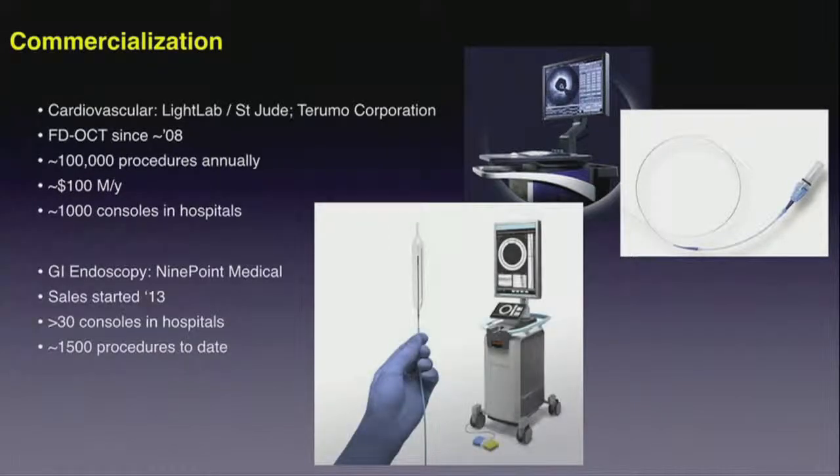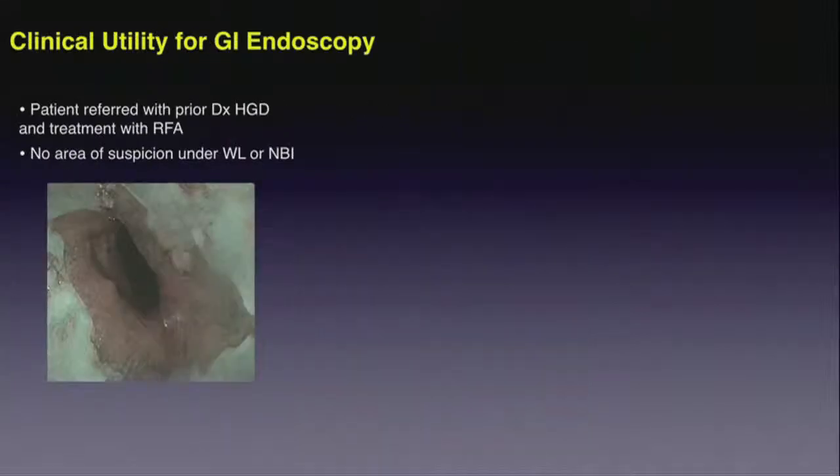In the GI case, a startup company, Nine Point Medical, began selling systems a little over a year ago. They've sold over 30 consoles, and those consoles have been used to conduct over 1,500 procedures. Although that's really the beginning, a case report I'm going to mention here is quite encouraging.